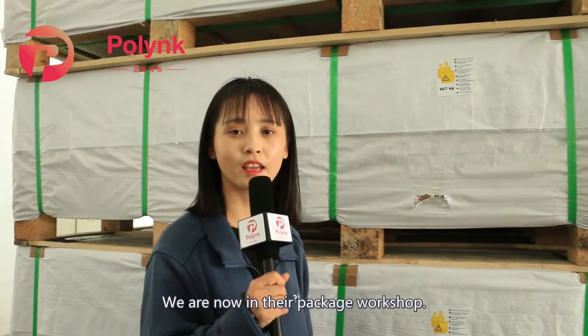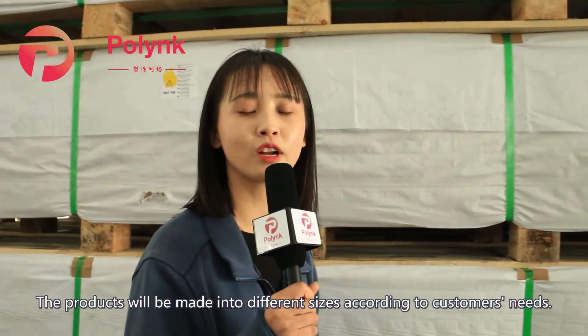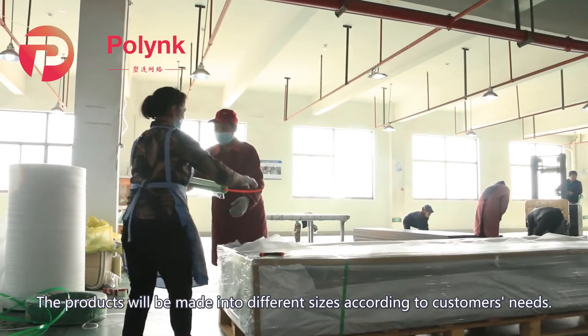We are now in the packaging workshop. The products will be made into different sizes according to customers' needs.